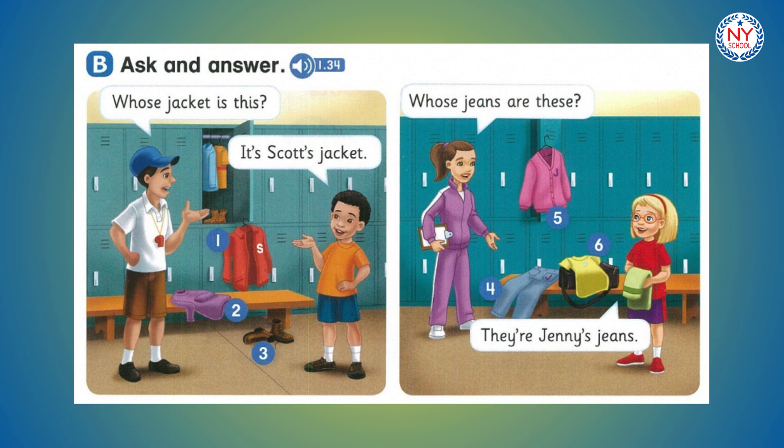Number 1. Whose jacket is this? It's Scott's jacket. Number 2. Whose sweatshirt is this? It's Scott's sweatshirt. Number 3. Whose boots are these? They're Scott's boots.